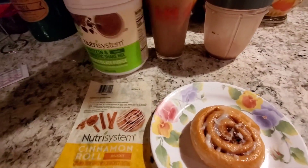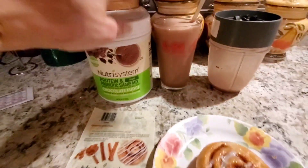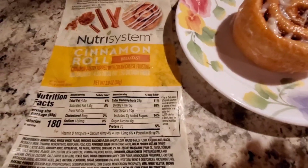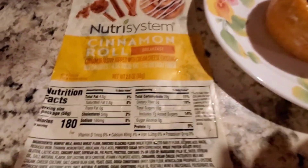For my morning snack I'm going to have my Nutrisystem protein probiotic chocolate fudge shake — 120 calories, that's one power fuel. And for my breakfast I'm having the cinnamon roll, it is a frozen Nutrisystem breakfast entree.